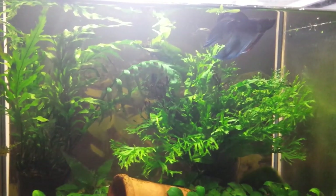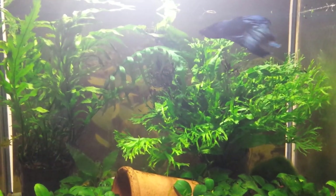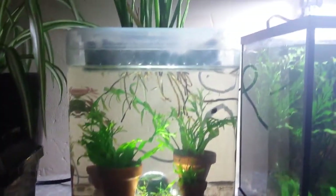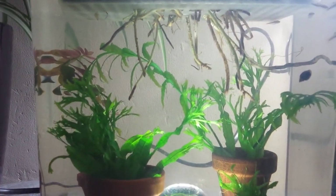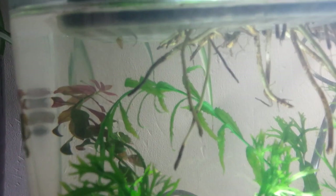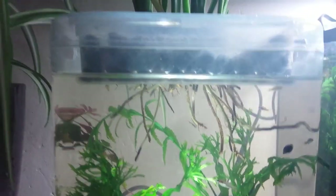As you can see, I put the betta fish into the aquarium that previously held the least killifish. So the least killifish were moved to this aquarium. And on top of it, this is a peace lily.